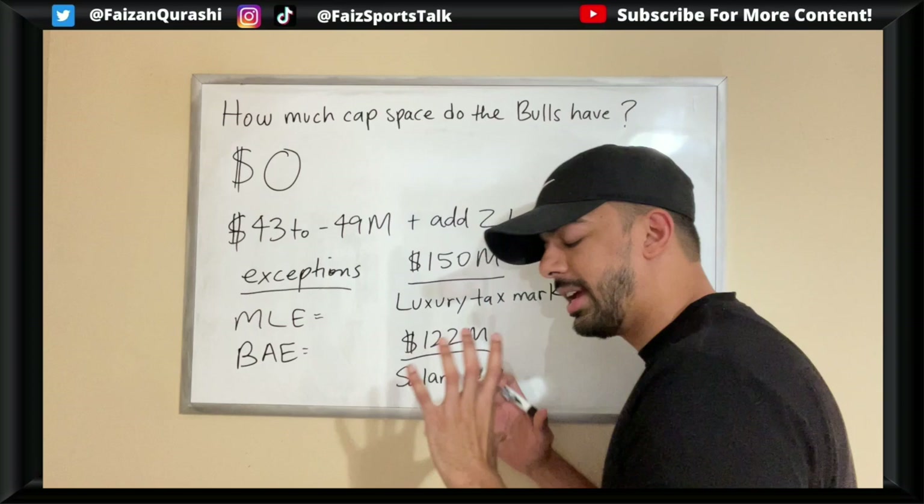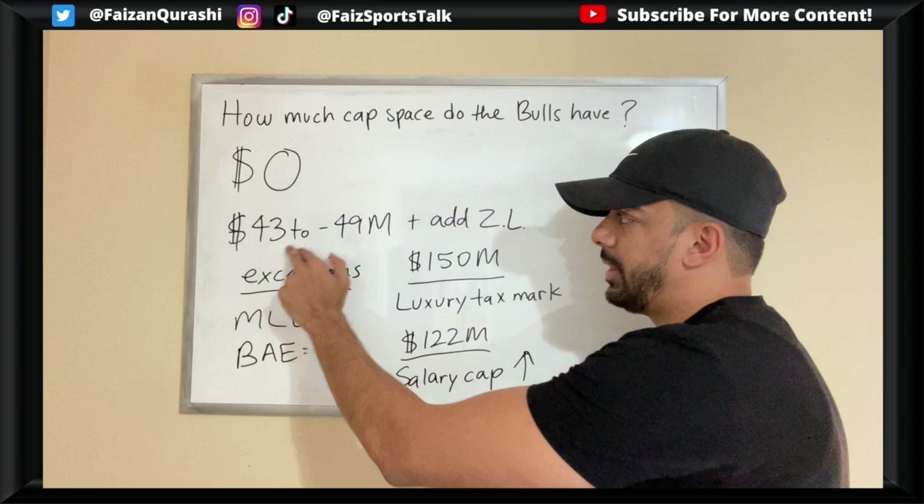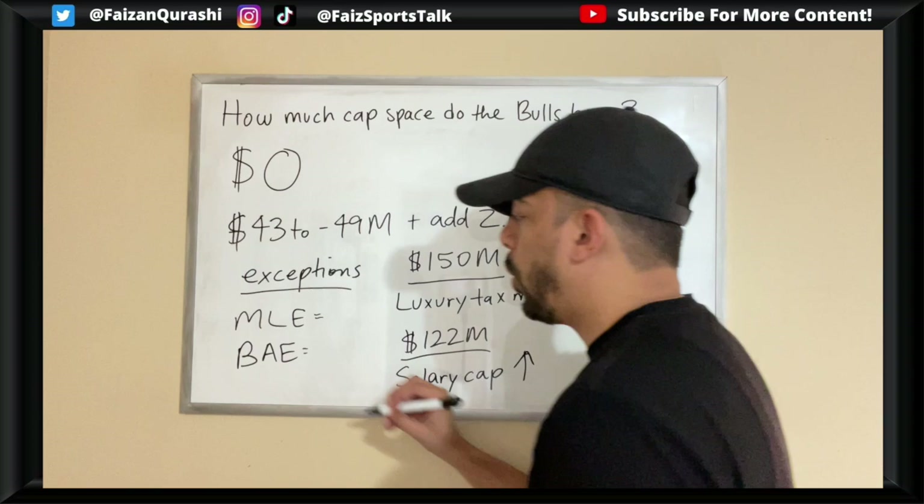The $150 million dollar mark is the luxury tax threshold. If you're above it, you pay a penalty. If you're below it, you're fine. This is different from the salary cap limit, which is around $122 million. The Bulls are over the salary cap but under the luxury tax — I know it gets a little confusing, but that's the key distinction.